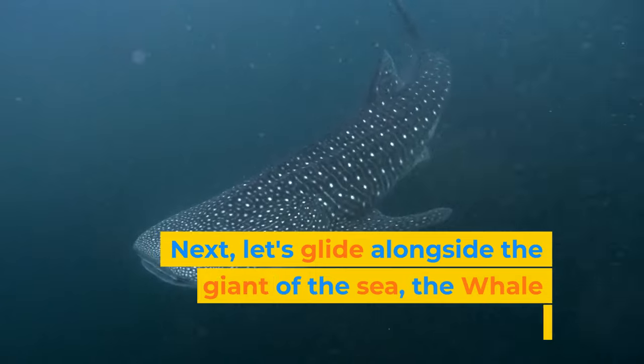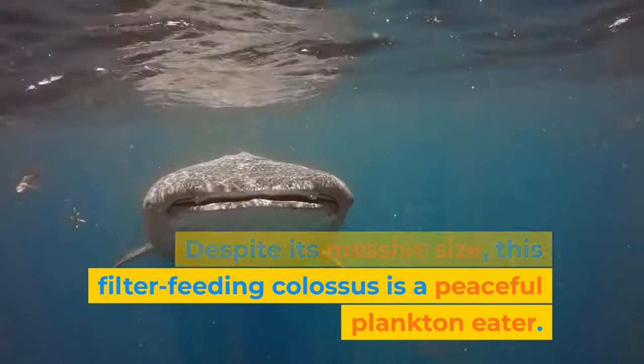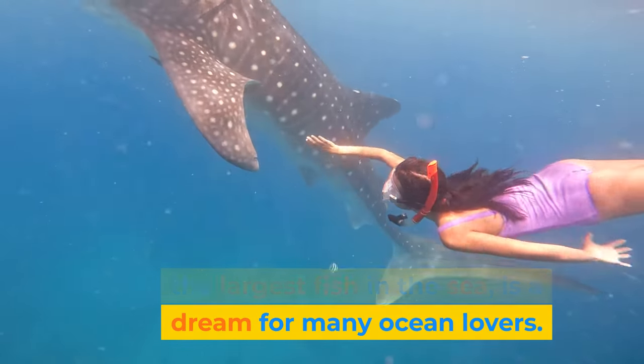Next, let's glide alongside the gentle giant of the sea, the whale shark. Despite its massive size, this filter-feeding colossus is a peaceful plankton eater. Swimming with a whale shark — the largest fish in the sea — is a dream for many ocean lovers.